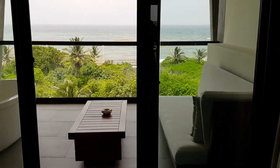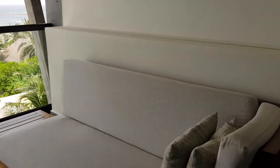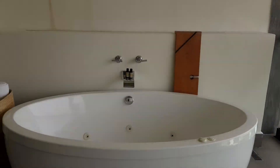This is an oceanfront room so it has an oceanfront balcony, but these balconies would be the same with different views. You have a lounge area and also this fantastic huge tub.